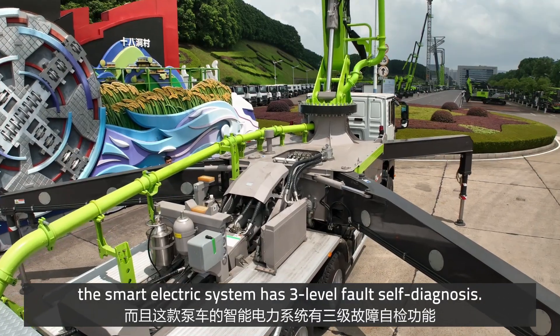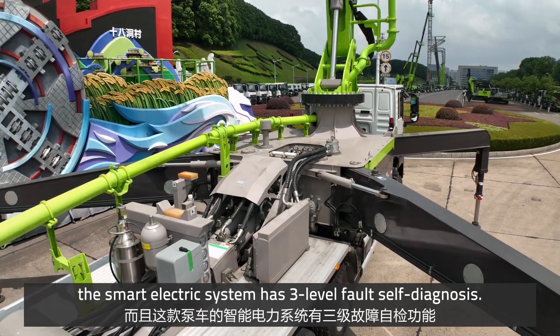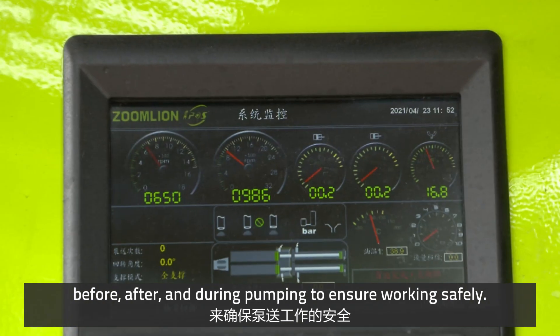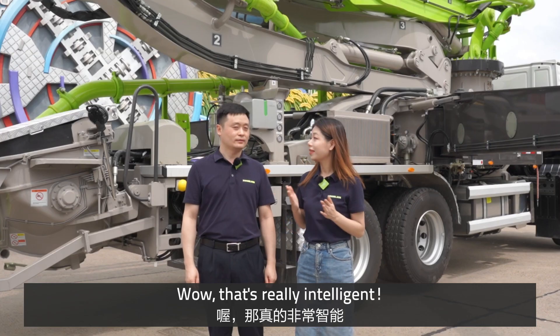The smart electric system has three-level full self-diagnosis. It can perform self-diagnosis before, after, and during pumping to ensure safe working. Wow, that's really intelligent.